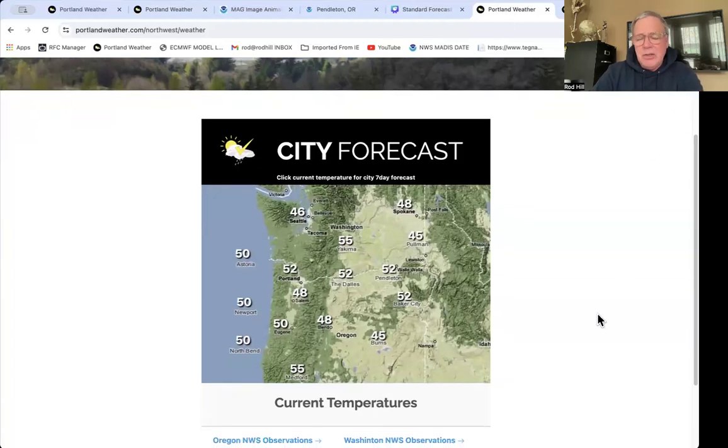Here are the current temperatures — these would be four o'clock numbers: 52 in Portland, 48 in Salem, 46 up in Seattle. Really just another cool day for this time of the year.